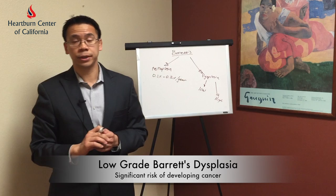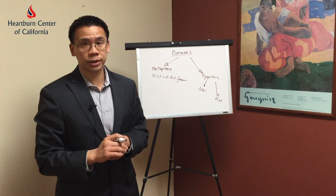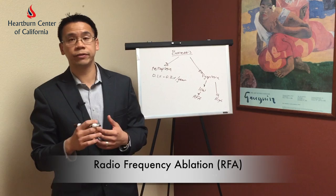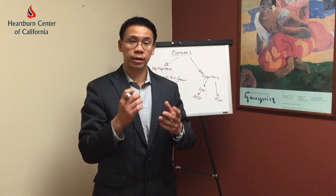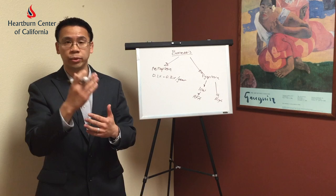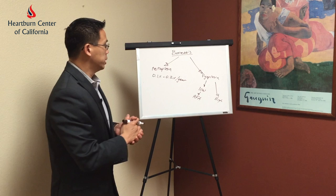Low grade Barrett's dysplasia has a very significant risk of developing esophageal cancer, though it's not a massive amount. When a patient has low grade dysplasia, we recommend treatments to eradicate that Barrett's esophagus. One of the potential treatments we talk about is radiofrequency ablation — a procedure at which we pass a balloon or a paddle down the esophagus. This balloon has microwave coils around it, which activate and burn away the first layer of the esophagus where these potentially pre-cancer cells are resting.